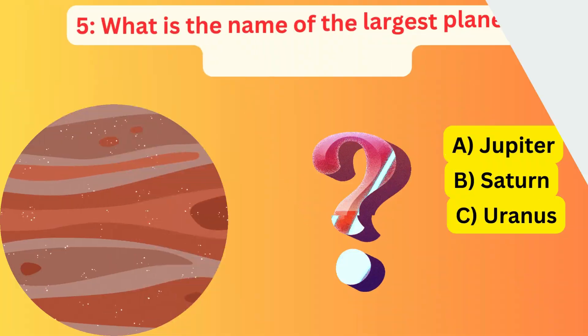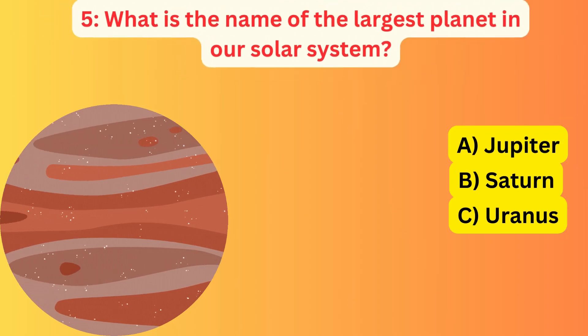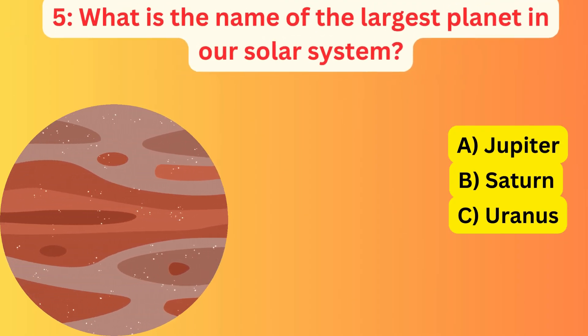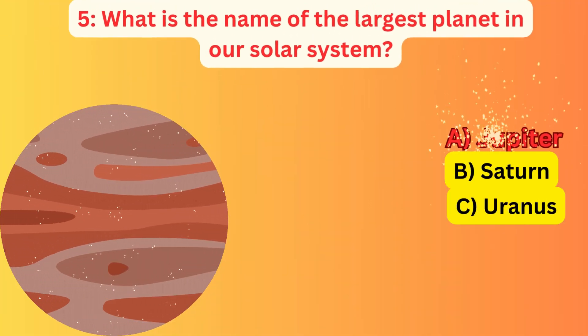What is the name of the largest planet in our solar system? A. Jupiter, B. Saturn, C. Uranus. The correct answer is A. Jupiter.